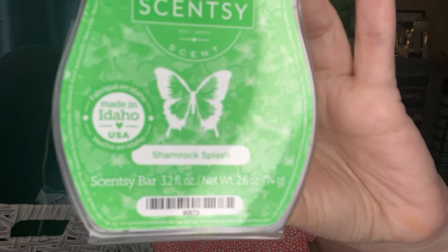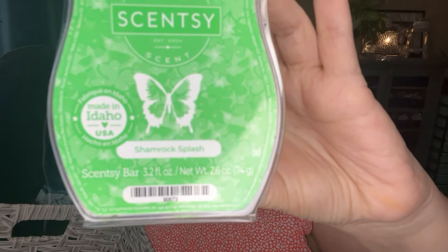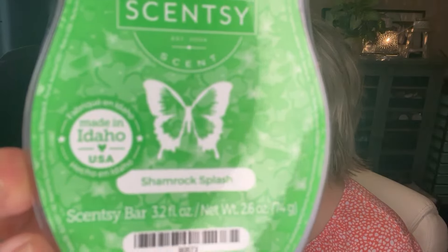Next up is Shamrock Splash, the scent of the month for February. Scent notes are juicy tangerine, red strawberry, and jasmine blossom. I did do a more in-depth video review of this and it's a really nice fruity scent. You definitely get that tangerine — maybe a little tiny bit of the strawberry but mostly that zesty sweet slightly tart tangerine. I don't get any of the jasmine blossom whatsoever. This is nice, not a club bar for me, but definitely one I enjoyed warming and would pick up again.